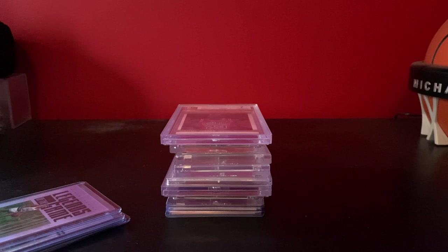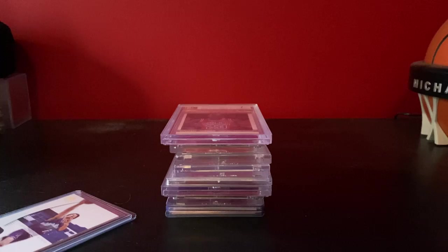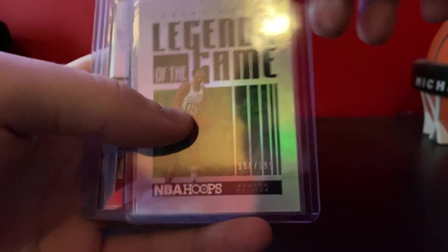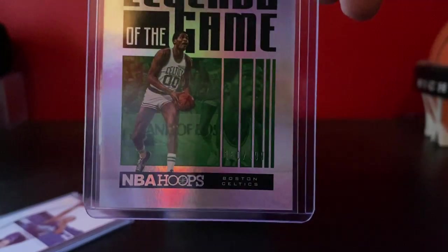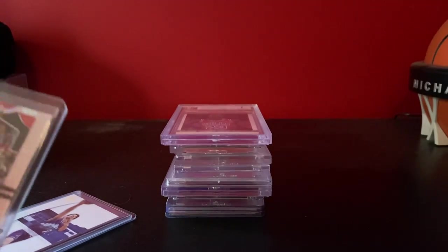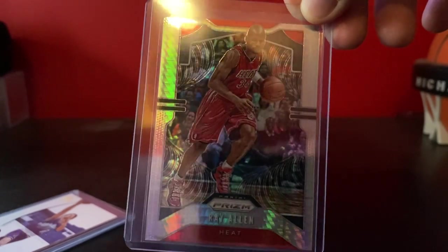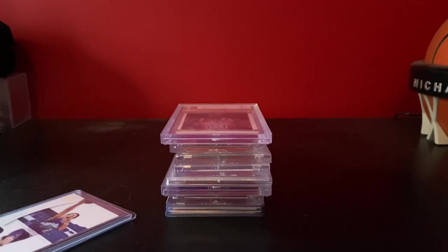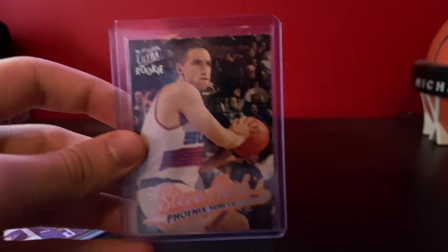They've got a 50-cent box and a $5 box — I always just go through that when I can. There's actually three better ones out of the 50-cent box. Got this Legends of the Game Robert Parrish, numbered to 199. This is a Hyper Ray Allen. And I also got this Clear Ultra Rookie Steve Nash.